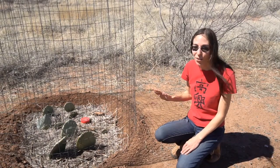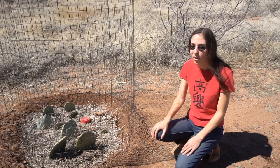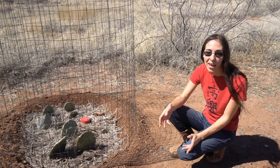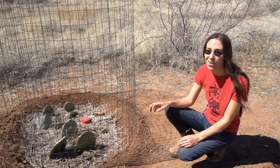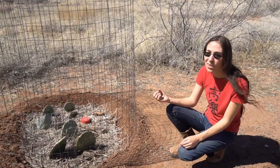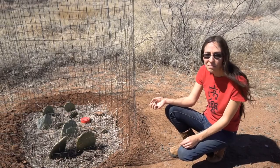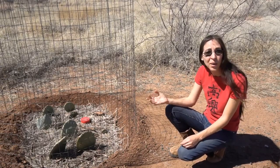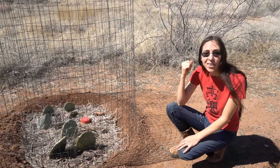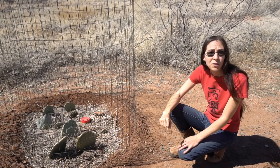Right here is our first official planting that we've done on our property, and it just so happens to be prickly pear cactus. Thinking about some of the potential uses we might have for the cactus: we can use it for food — eat the fruit or the pads. We can use it for medicine. We're thinking it might make a good barrier, put it along a fence line or create some kind of barrier. And it's good for wildlife to provide food and shelter for them.